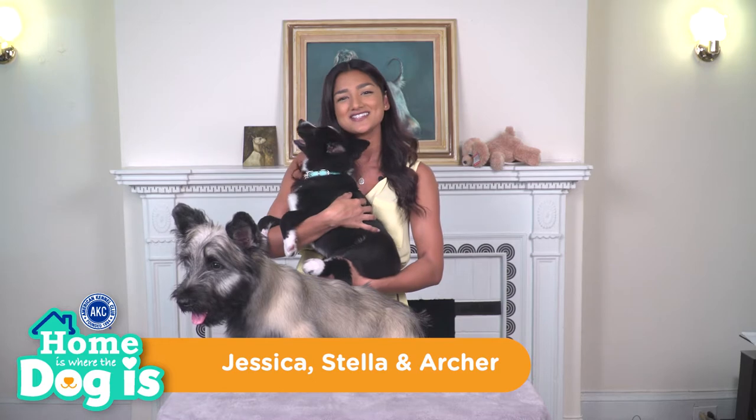Hi there! I'm Jessica and welcome to AKC's Home is Where the Dog Is. Today, I'm joined by Stella, the Norwegian Boo Hunt, and Archer, the Sky Terrier.